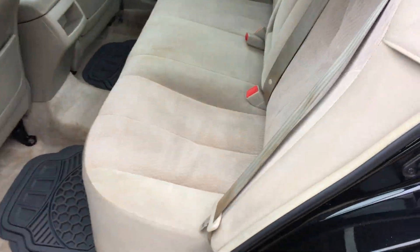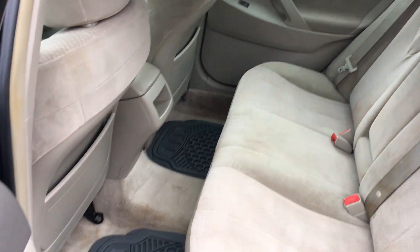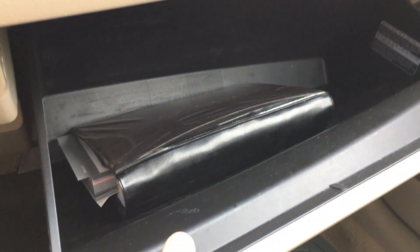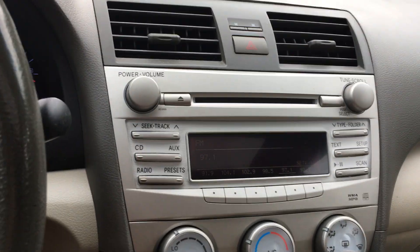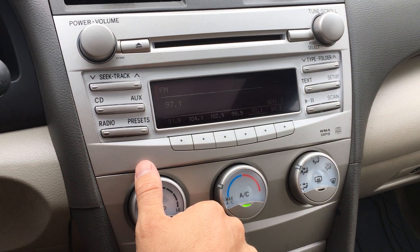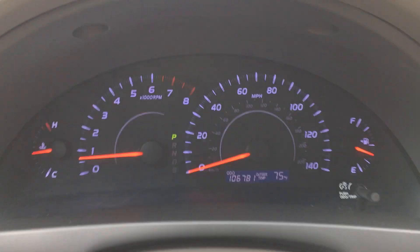I'll walk around that real quick and show the interior is in good shape. The driver's seat doesn't have any rips or tears, passenger seat as well. You can hear the radio working — nice decent sound system. It does have the original owner's manuals; you have auxiliary and CD player, of course, AM/FM. Turn the AC up — AC blows nice and cold. We have a hundred and six thousand seven hundred and eighty-one miles.